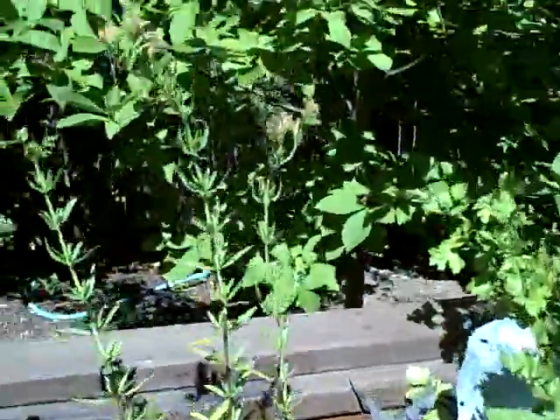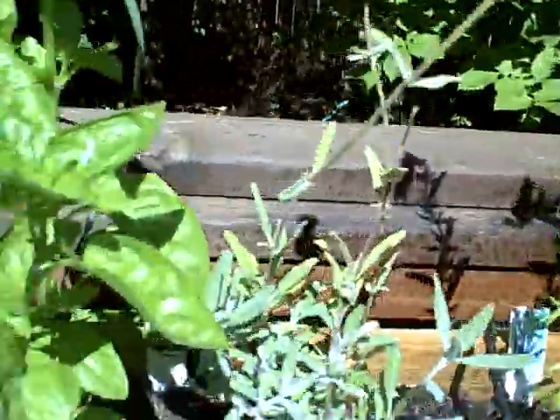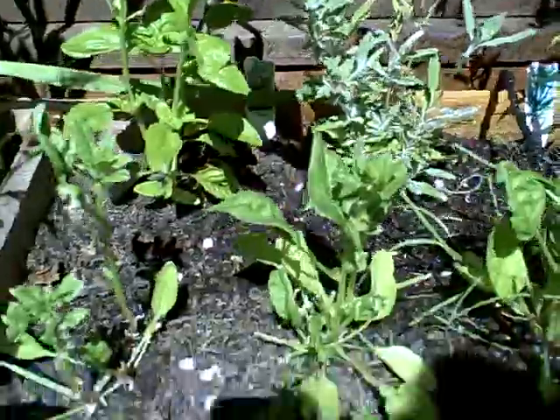Spearmint — spearmint loves it. This is one of the only ones that really starts growing itself. Then we've got some hyssop and some Cleveland sage. A little bit more basil and some spinach — we've been picking that. Treating rosemary.